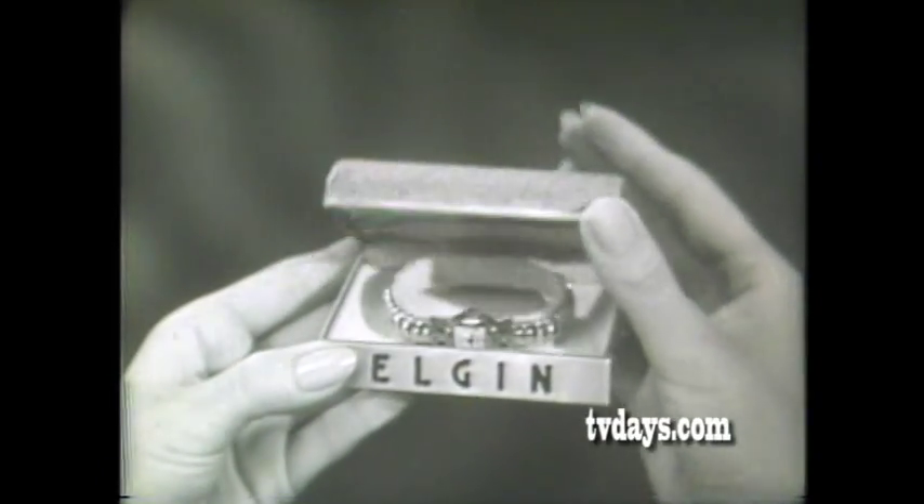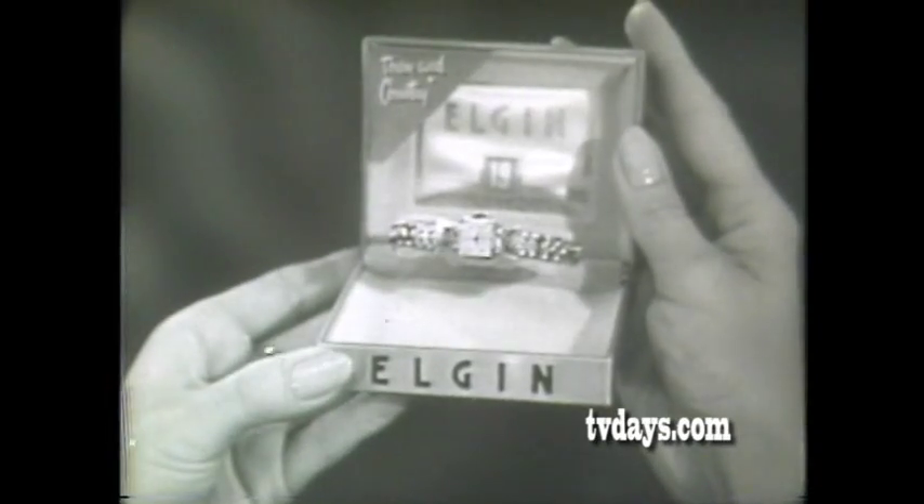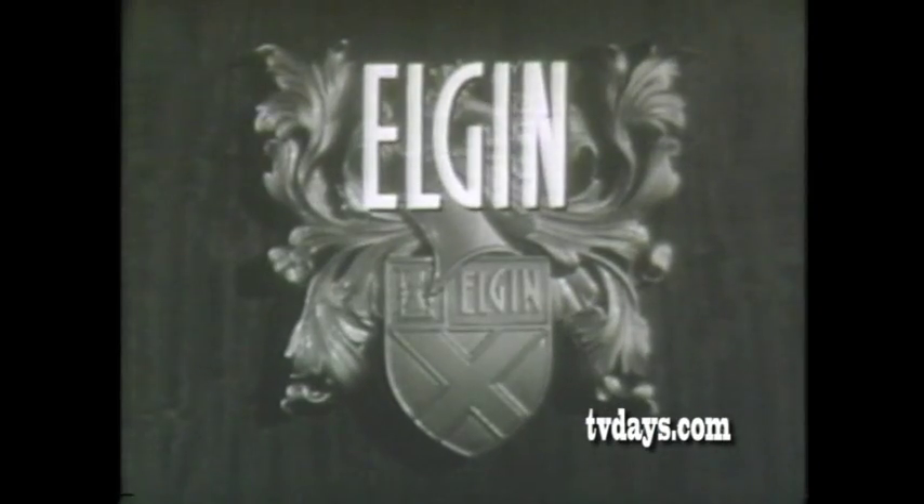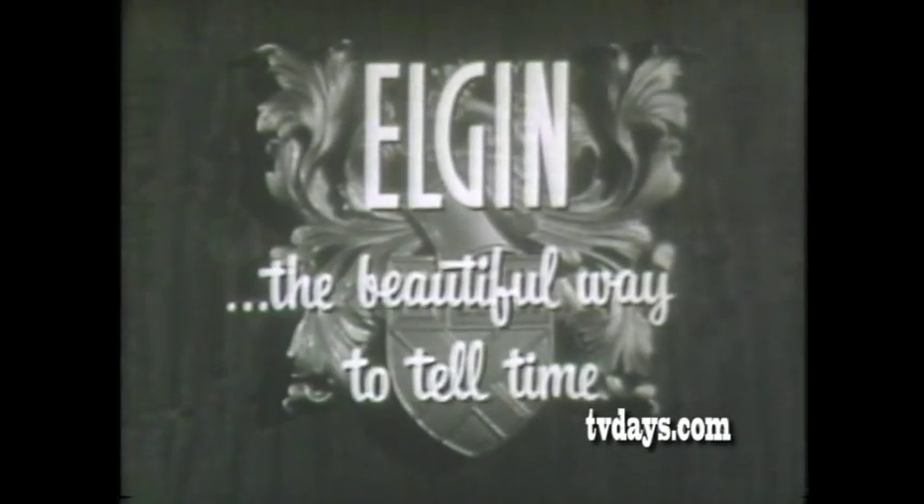They're ideal gifts and now's the time to choose one. So for new elegance with practical everyday features, see your jeweler's display of Town and Country Elgins from $49.75. Exclusively yours from Elgin — the beautiful way to tell time.